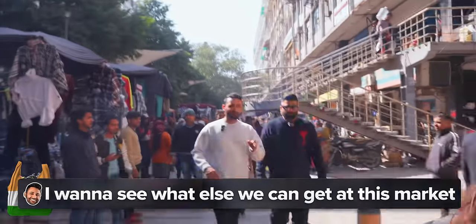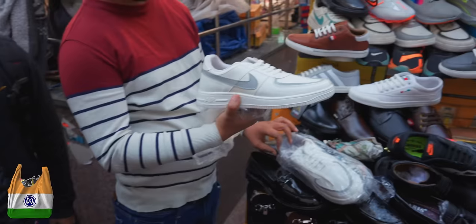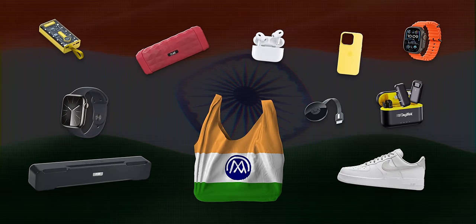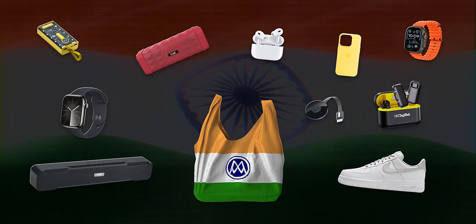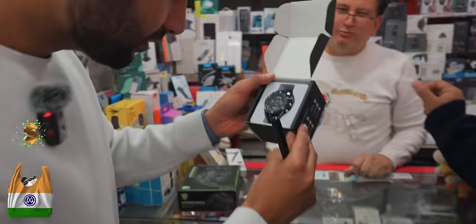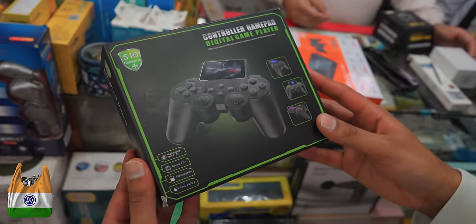I want to see what else we can get at this market. A lot of clothing — how much would something like this be? $50. Nike shoes, $3. So at this point, we've got a handful of very inexpensive gadgets and one suspiciously affordable pair of trainers. But I also want to make sure we pick up some of the higher ticket items — the Dash 2 and maybe also the projector. Spy cameras are a big thing here. This is apparently a handheld gaming console, but it's $10.